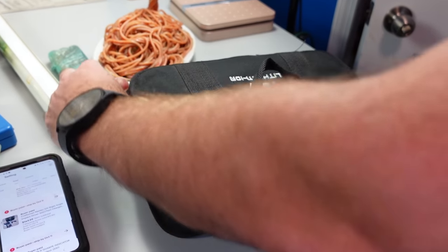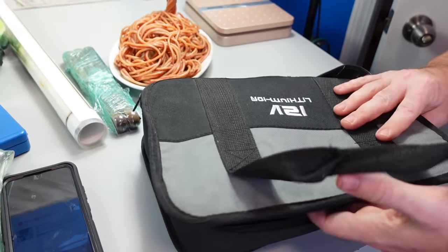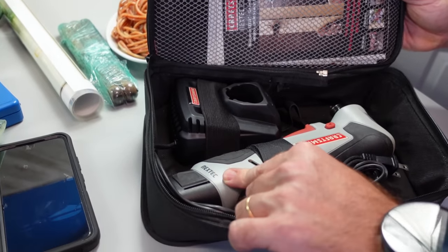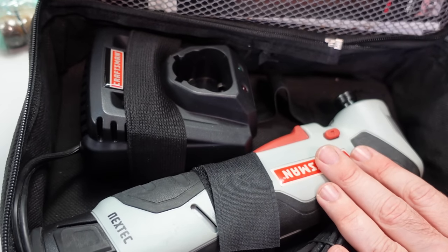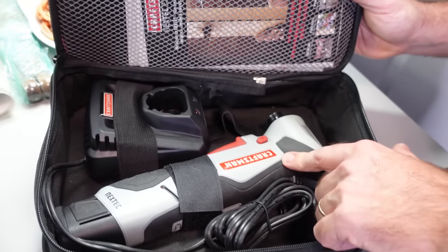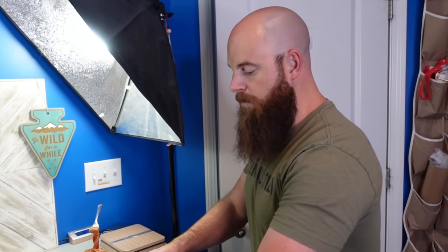So many people skip by these at yard sales thinking nobody wants them — these are the Craftsman 12-volt lithium ion NextTec tools. This right angle drill sold for $149.99 plus shipping. The other tools in the line like drills and multi-tools usually sell between $40 to $50 each — don't pass them up. That sold in about 12 hours.